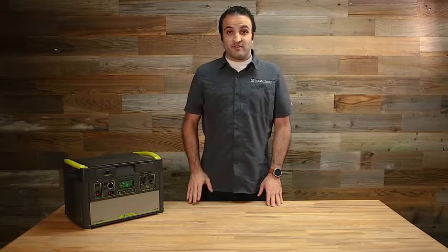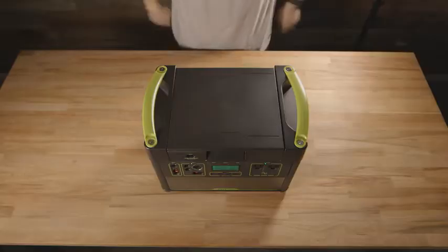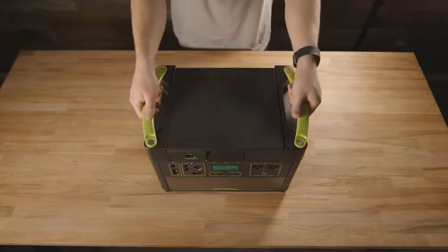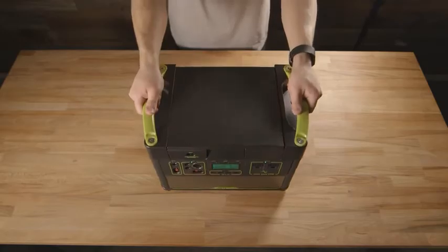Some of the key features of this new generation of power have to do with the fact that it's a lithium-based battery. What that really means to you is that it's a lighter, easier to transport, physically smaller design. It took us a while to get into this because it's really important for us to have a convenient and powerful but safe product.